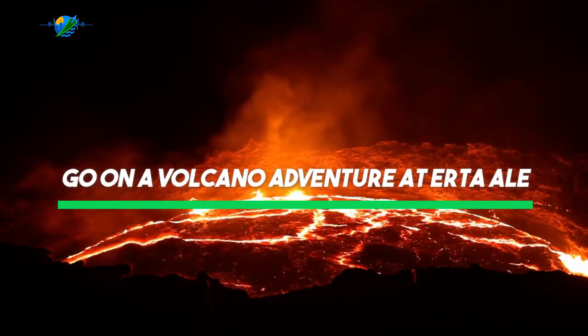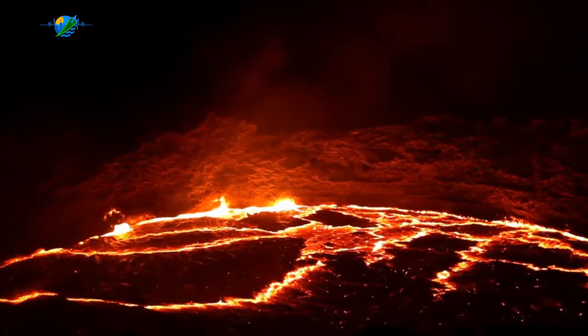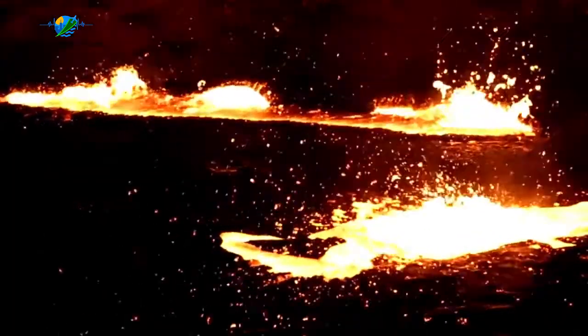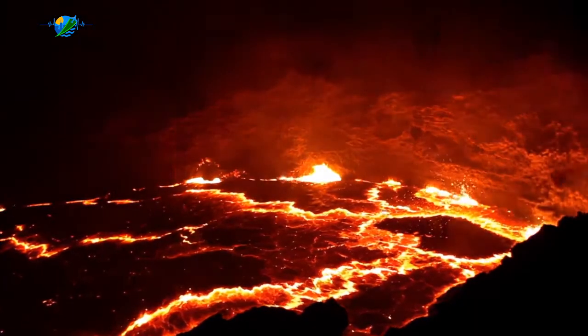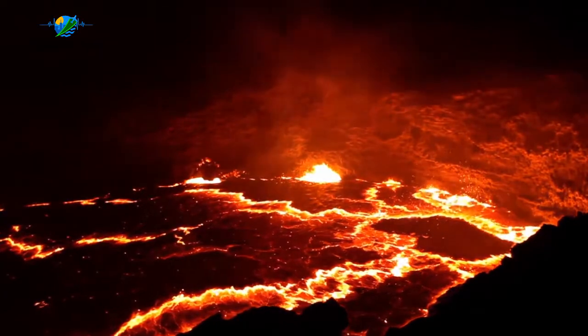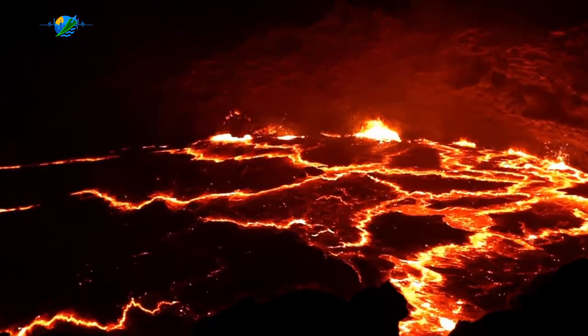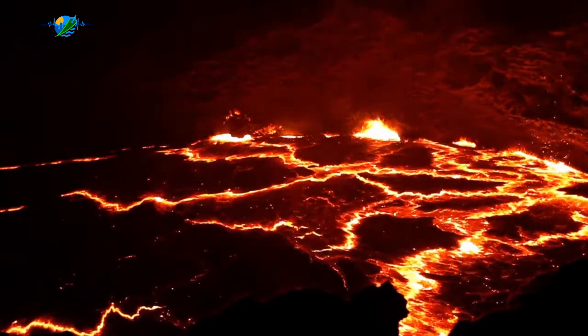Go on a volcano adventure at Erta Ale, Ethiopia. Erta Ale is one of only a few active volcanoes on the planet. The lava lake surrounding it is a spectacle in itself, as vibrant colors mix together to create a scene unlike any other. Visitors can spend up to three days and two nights exploring the summit of Erta Ale — definitely a must-add to your bucket list.